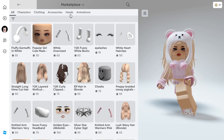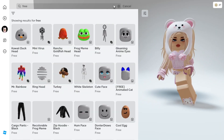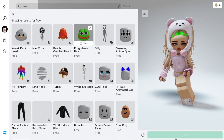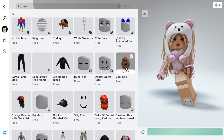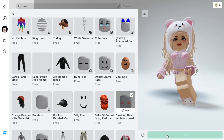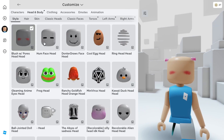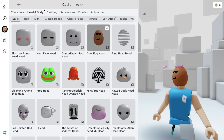Go ahead to your marketplace, to the heads section, and click heads again. Then search free and you can see all the new free Roblox heads. Get them like this and follow what I'm getting. This is the first one, second, third, and fourth — which is an egg.